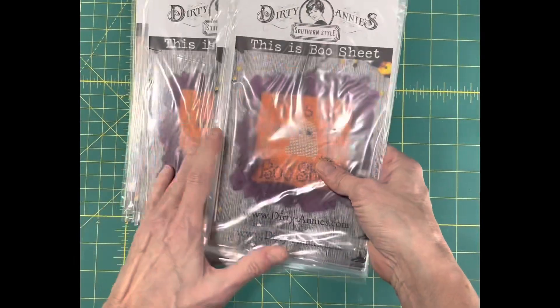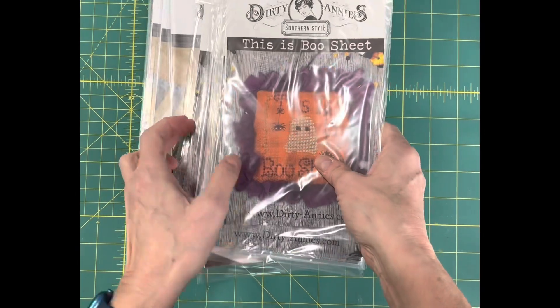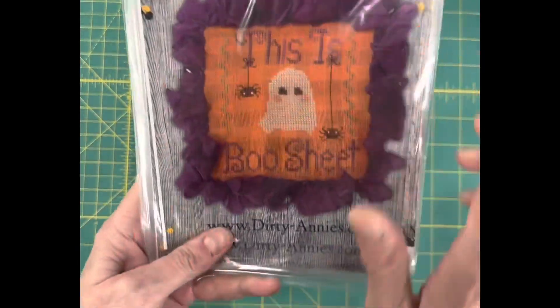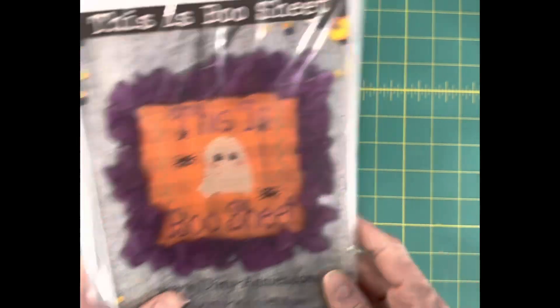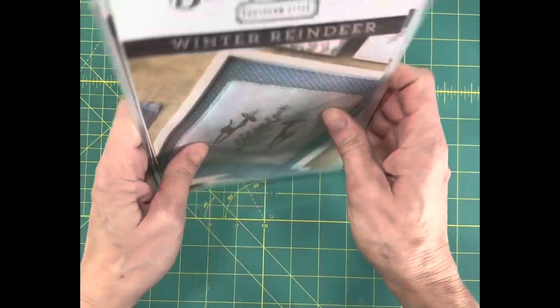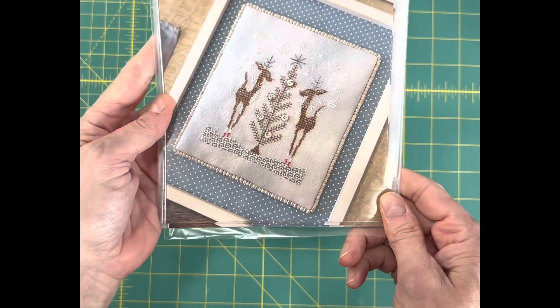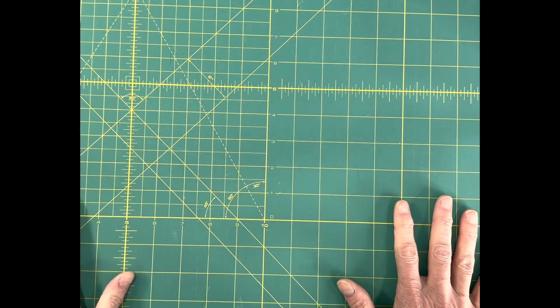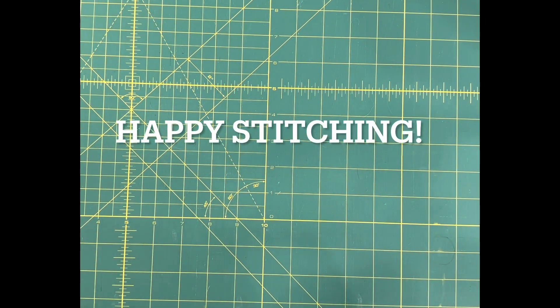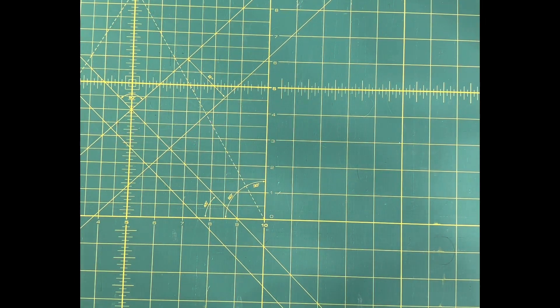And one of my absolute favorites — I've had a bunch of these because they've been selling like crazy. I love this chart. This is Boo Sheet by Dirty Annies. And last, Winter Reindeer by Dirty Annies. So again, as of the making of this video, those are all available at cobwebcorner.com. Thanks for watching everybody, and happy stitching.